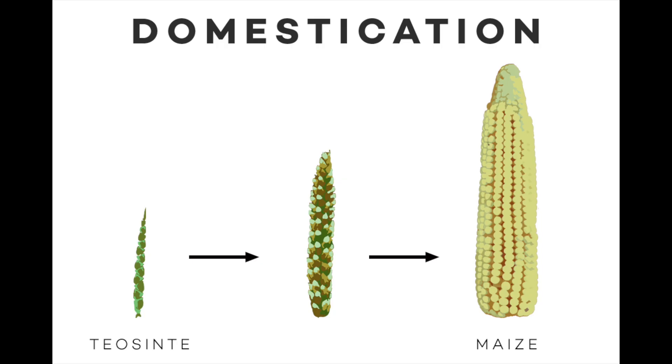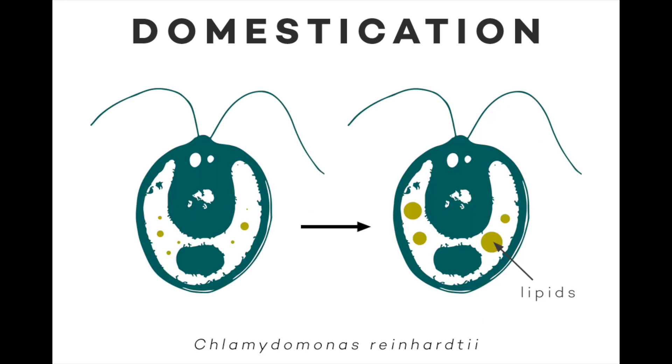The basic idea here is that all the plants we use for food, fiber, and other purposes have gone through a process of domestication and improvement. So here, for example, you see skimpy little teosinte, which was evolved and domesticated over thousands of years to make maize. The basic premise of this project is to do the same for algae.